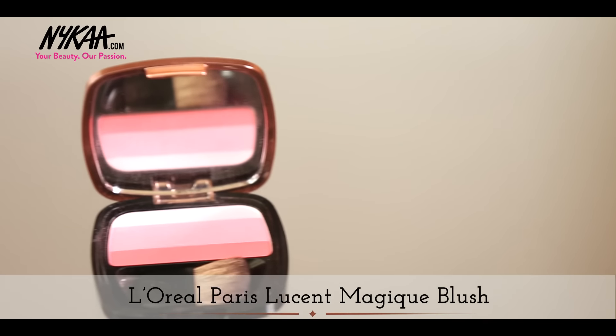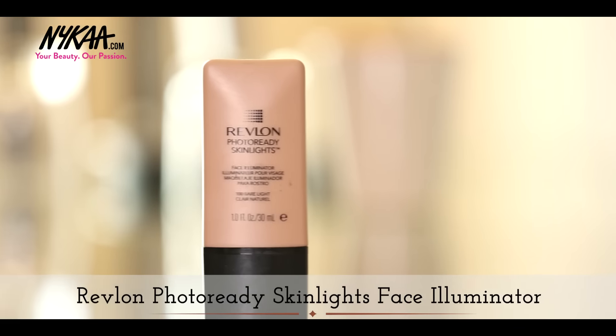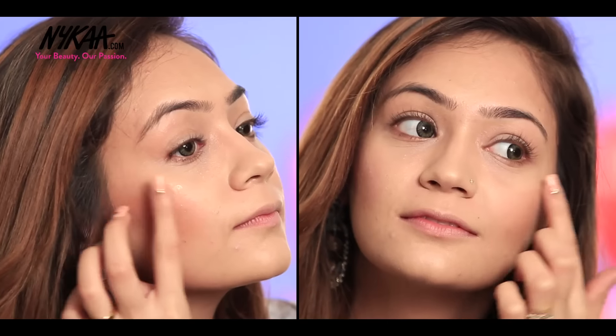I'm using this L'Oreal blush to add a splash of colour to the apples of my cheeks. To add a dewy finish, I've applied Revlon Skin Highlights to the high point of my face, that is my cheekbone.